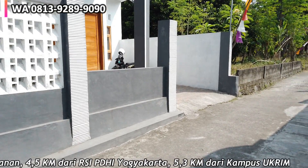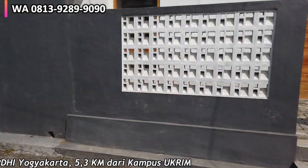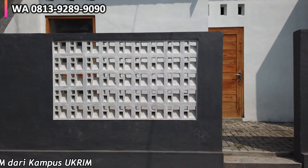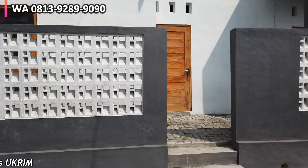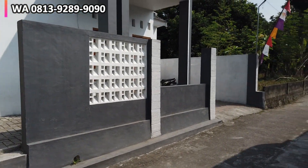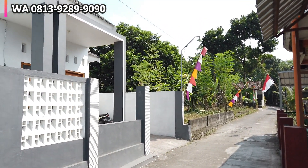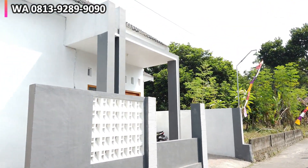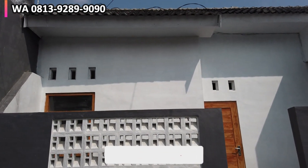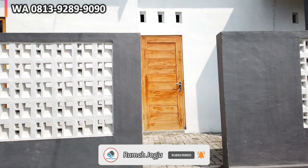Rumahnya hadap timur. Ada bonus pagar, gerbang, dan kanopi untuk carport. Jadi nanti ini dipasangin pagar. Ada dua akses untuk menuju ke dalam rumah: yang pertama sebelah kiri menuju ke ruang keluarga, kemudian pintu utama dari carport menuju ke ruang tamu. Di bagian depan ada hiasan berupa roster.